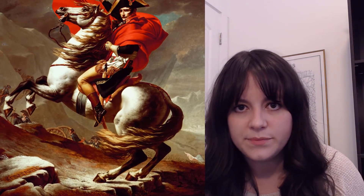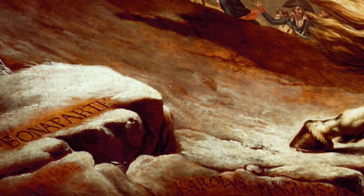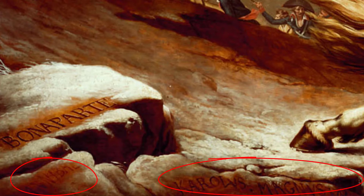Look at the bottom of this painting. You can see some names etched into stone. These are the names of powerful men Napoleon is following in their footsteps — Hannibal, Charlemagne — and look who's at the very top? Bonaparte. Napoleon himself.